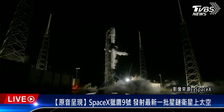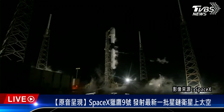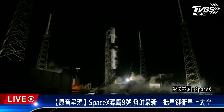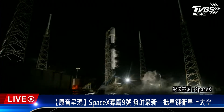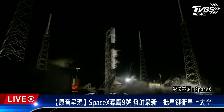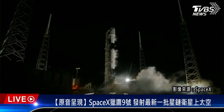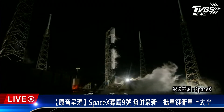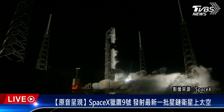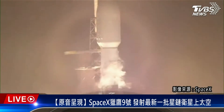T-minus 30 seconds. T-minus 10, 9, 8, 7, 6, 5, 4, 3, 2, 1 — engines at full power and liftoff.